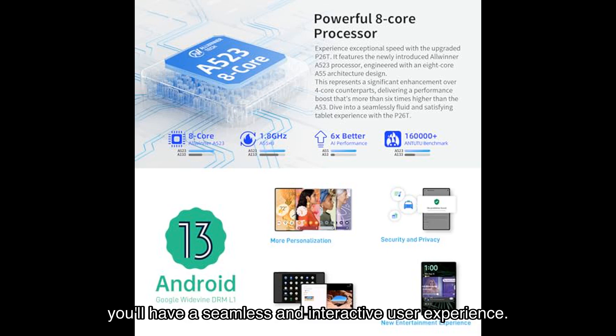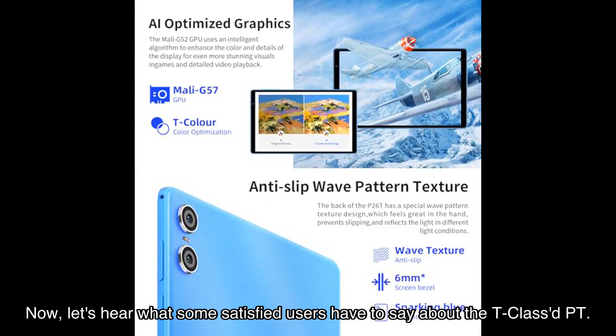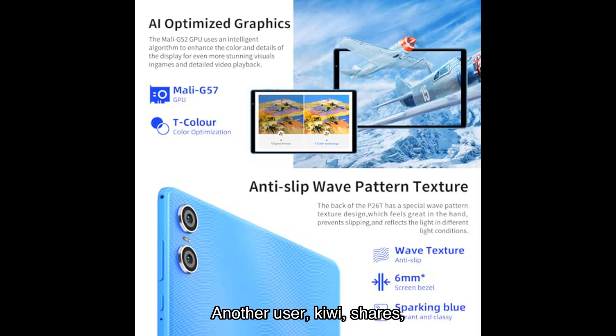Now let's hear what some satisfied users have to say about the T-classed point. Chent S., a verified buyer, says: "I must say I love this tablet so much. It is the perfect size — not too small, not too big. The setup was simple and it has worked flawlessly for me since day one." Another user, Kiwi, shares: "I am an online seller and a lover of Android systems. This tablet has replaced my phone for most of my work."